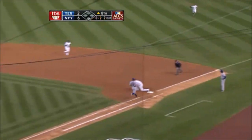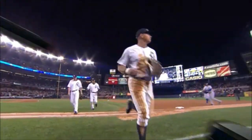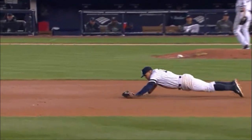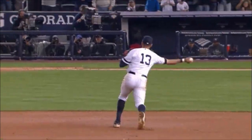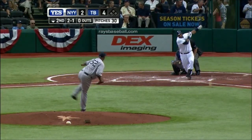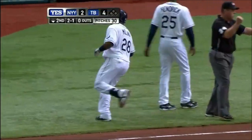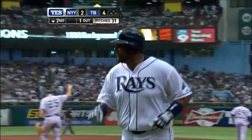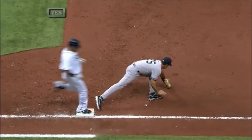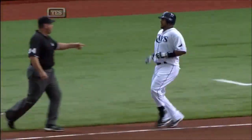Rodriguez with the diving stop and throws him out. The Yankees are three outs away from a return to Texas. A-Rod dive stops, gets up, throws, gets Molina. Good play here by Alex — ranges well to his left, knocks the ball down. Molina is not the fastest guy going down the line. He certainly had plenty of time, but A-Rod is moving well. Molina — got to save those knees, he's 36 years old.